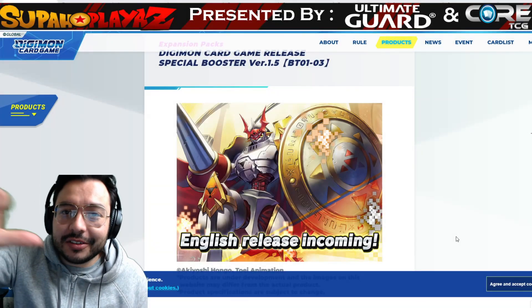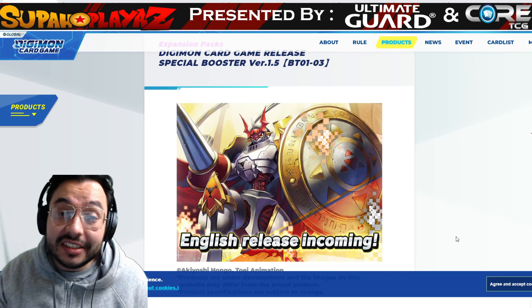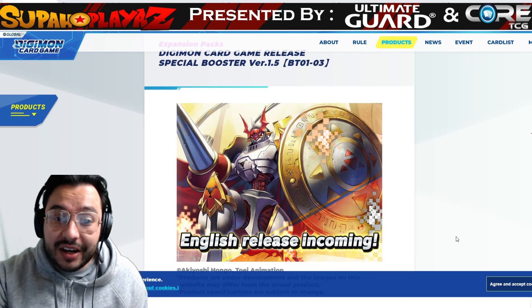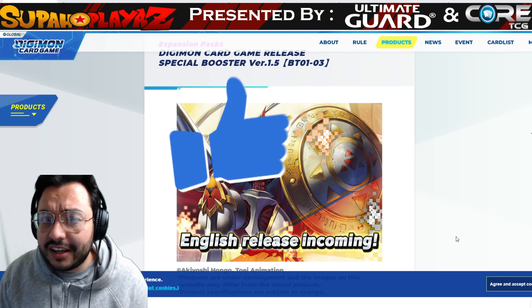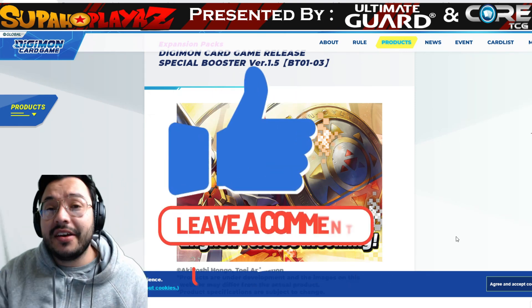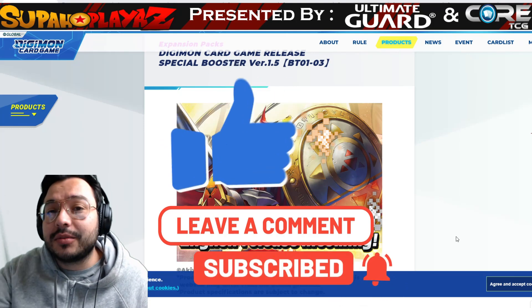What's up guys, it's your Super Plays and here's your host Tony G bringing you another awesome market watch. This time it's Digimon — not Dragon Ball, but Digimon. Definitely check it out, and if you're new to the channel for the Digimon content, smash that like button, comment down below what cards we should mention for the next video, and definitely subscribe.